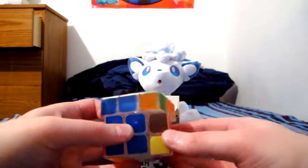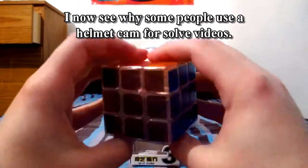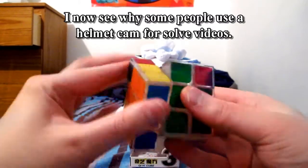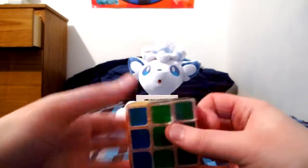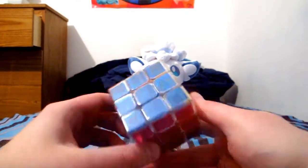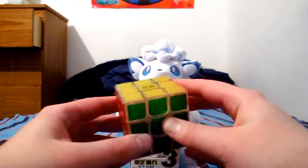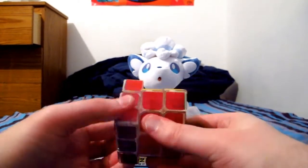Let me just do one more little slot. The camera is kind of right in my face so it's awkward to solve because I don't have the best viewing angle. But look at that — it's all solved. It's tight though.